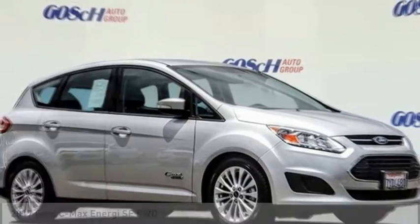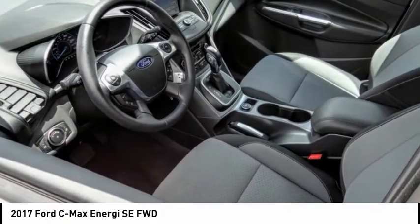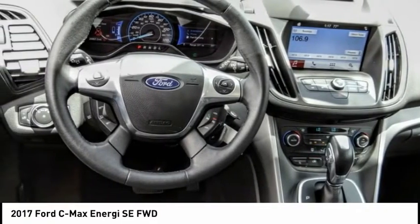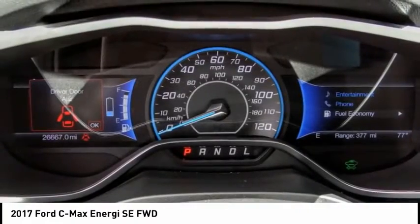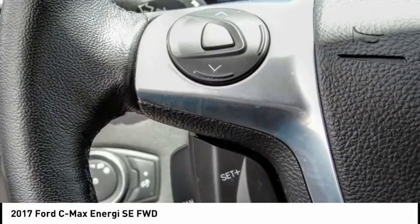Looking for the right vehicle? Check out the 2017 C-MAX Energy. The C-MAX Energy is a hatchback with seating capacity of 5. Its powerful engine and stylish interior make it a great option for those looking for a functional and efficient vehicle.